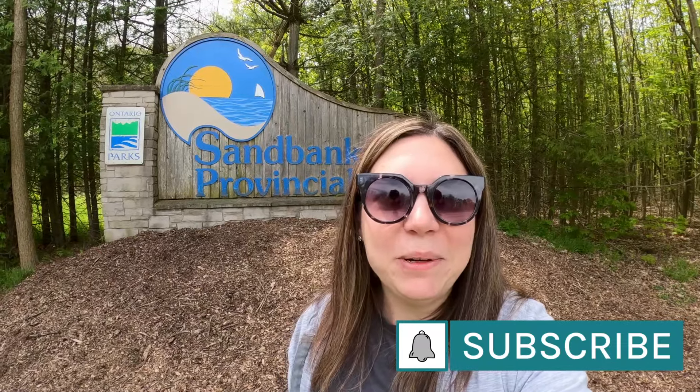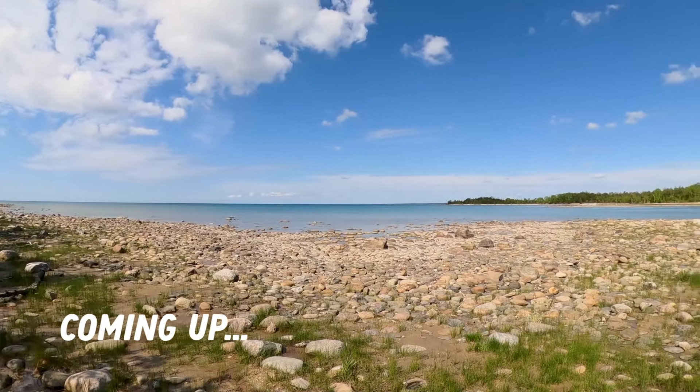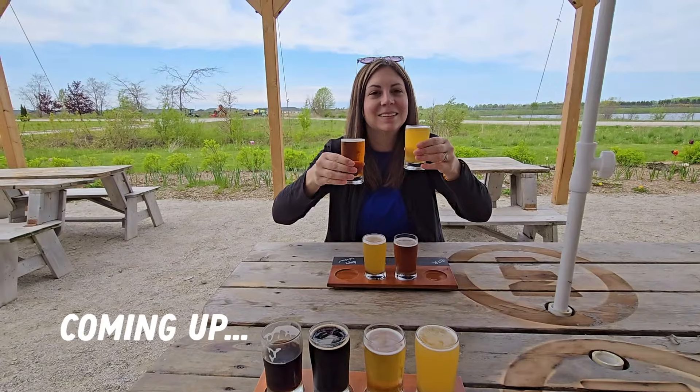I hope you enjoyed seeing around Sandbanks Provincial Park and that this video can be helpful for you if you're ever planning a camping trip here. This area has so many amenities outside of the park, so whether you're just here camping or want to get out and explore the area, there is a lot to do. If you liked this video, don't forget to leave a like, subscribe to my channel, and hit that notification bell so you don't miss any of my upcoming videos. Thanks for watching, and I will see you in the next one. Coming up, I'll be sharing a park tour and review of McGregor Point Provincial Park, so stay tuned for that.